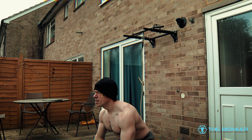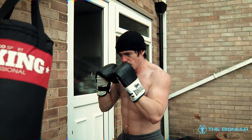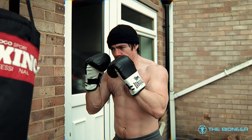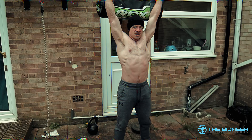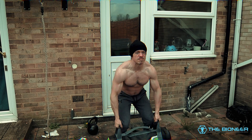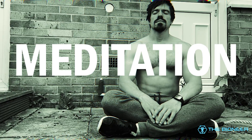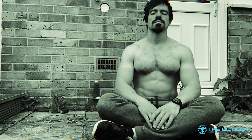Improving cardiovascular fitness is also important, as it aids with the delivery of nutrients to the muscles. Meditation is also hugely beneficial as it helps to combat stress, which prevents us from entering the most anabolic states. Certain forms of meditation can even be used to make up for lost sleep to a certain extent.